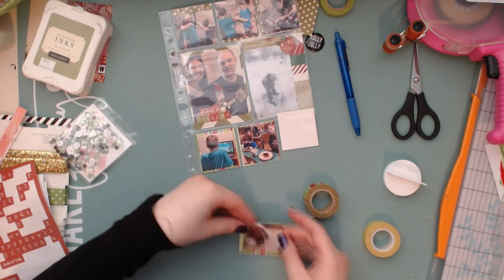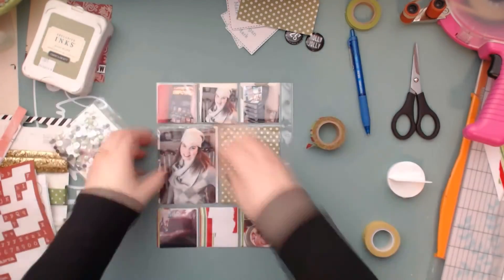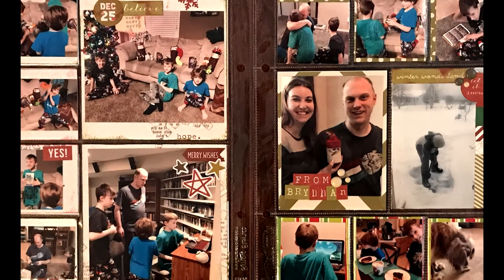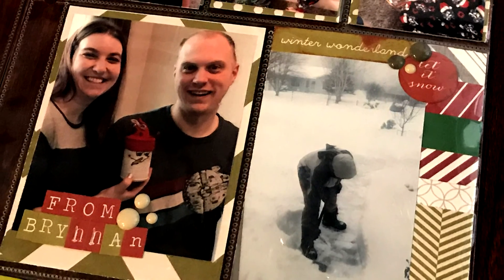That photo on the right is a picture of Max eating one of the cookies he got in his stocking. And that is it for this spread so far. I hope you are having a great new year and I will be back tomorrow with Day 25 Part 2. Thanks so much for watching. Bye!